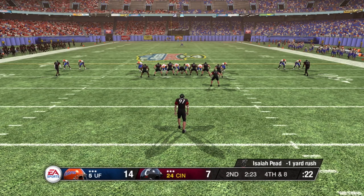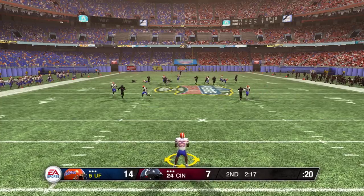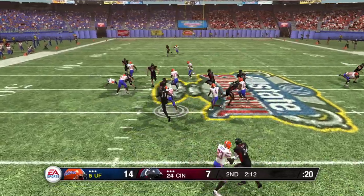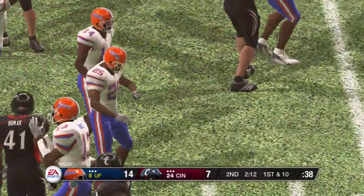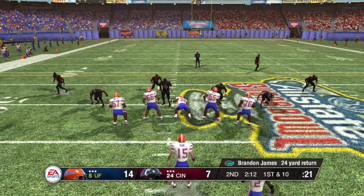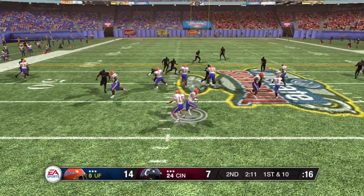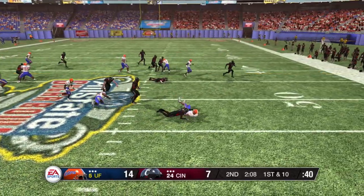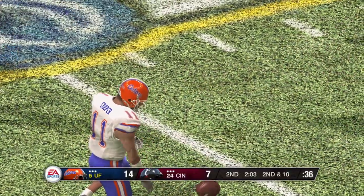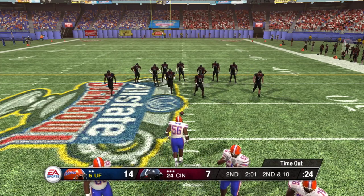Fourth down — looks like they're going to punt it away. James is back to receive. It's away and it's a booming punt. James fields it at the 24 and gets out to about the 48-yard line. A return game always allows for the possibility of a big momentum shift for either team — that's why, after the offense and defense, it's the most important part of the team. Cooper gets a carry right side, tackle made at the 48. For a defensive back, this kid is a sure tackler, and he showed it right there. No question — you can tell these guys are very well coached.